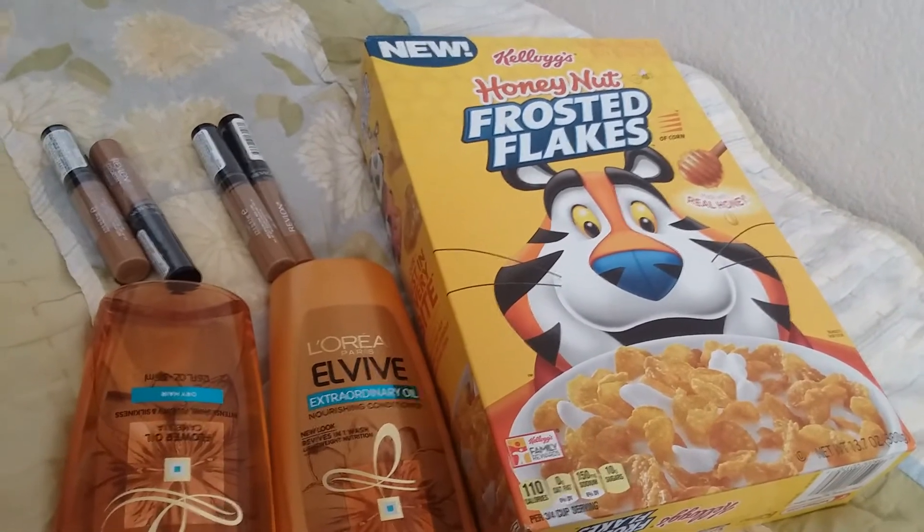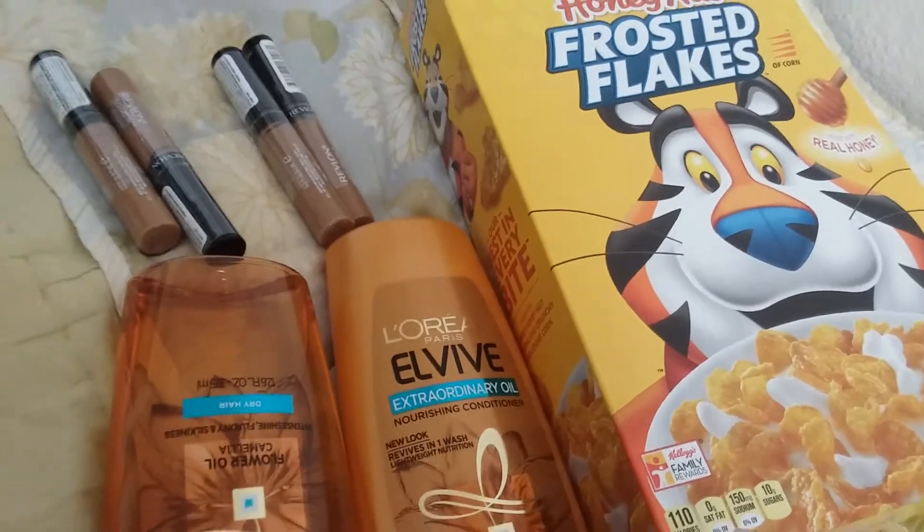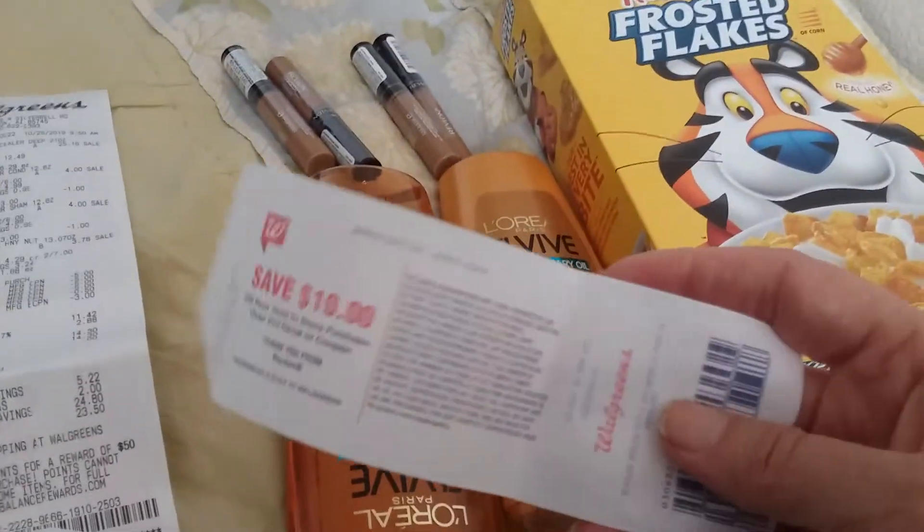I had just got a text that the waffles were ready, so I went tearing out of there to get home and get my waffles. We're going to eat your waffles — are the waffles ready now? Yeah. So I got to finish this up, the waffles are truly ready now. Anyway, so I got the $10 register reward.